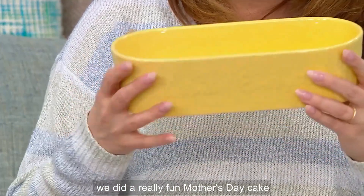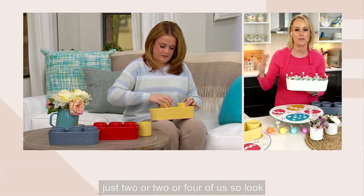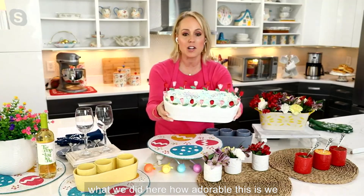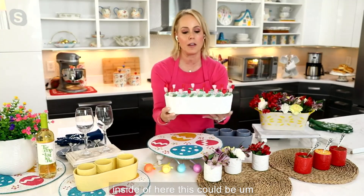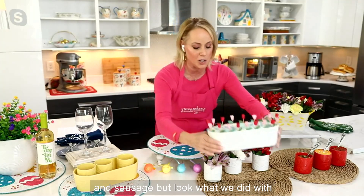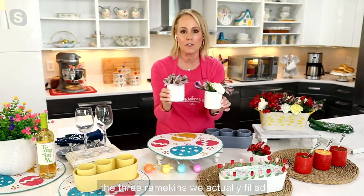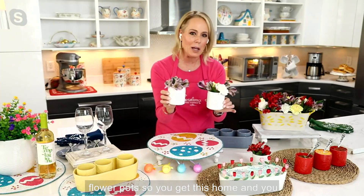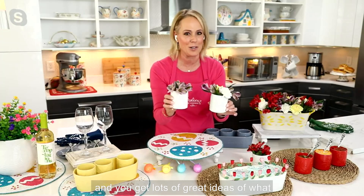We did a really fun Mother's Day cake. Sometimes all of our celebrations aren't gigantic — maybe it's just two or four of us. We actually did a Mother's Day cake right inside of here. This could be breakfast in bed — French toast sticks, waffles, bacon, and sausage. And look what we did with the three ramekins: we actually filled them as little fresh flower pots. You get this home and start to see the great size and shape, and you get lots of great ideas.